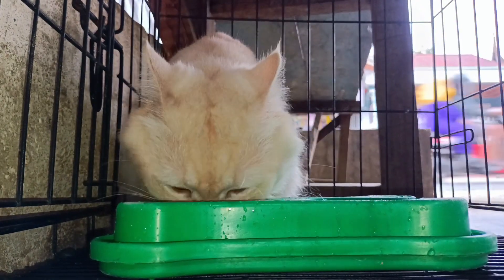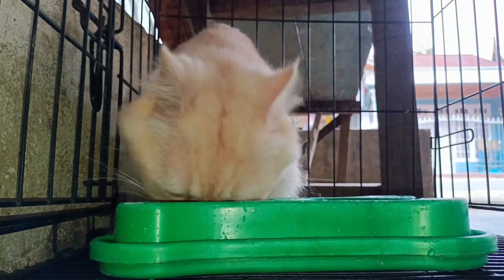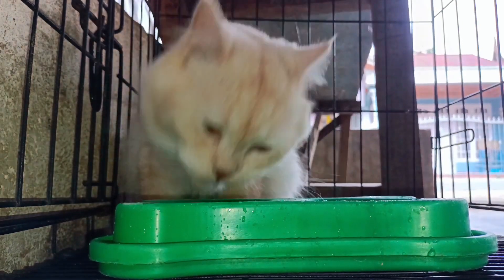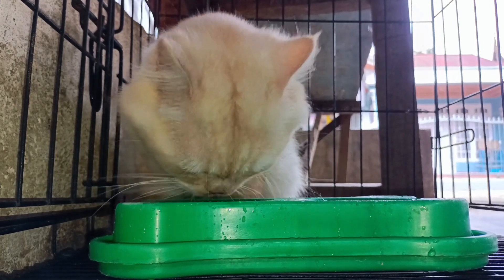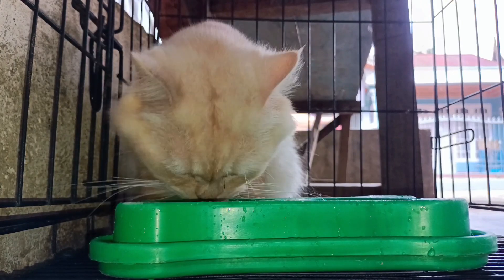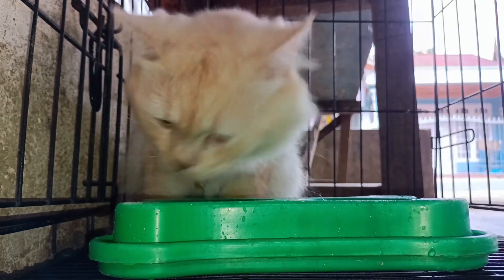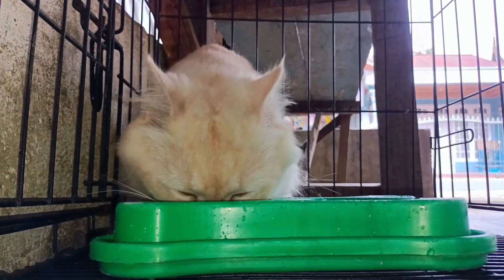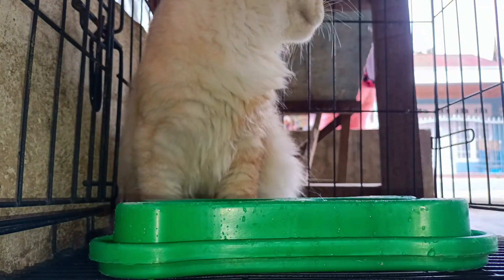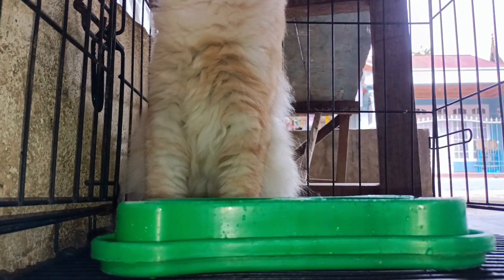3. Schedule your new cat's first vet appointment as soon as possible. It's crucial to address potential illnesses early on. Ideally, book the appointment within the first two weeks after bringing your cat home. Notify the vet in the meantime, and request to send over any medical records you have to facilitate setting up a file for your new pet. These steps will streamline the process during the actual vet appointment. During the vet visit, ensure your cat is up to date on vaccines, even if they recently had a checkup elsewhere. It's essential to confirm your new pet's overall health, especially if introducing them to other animals.